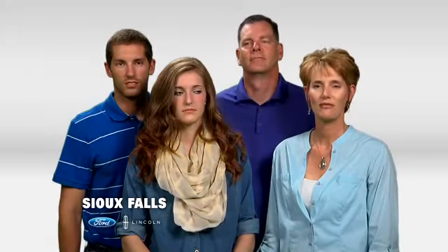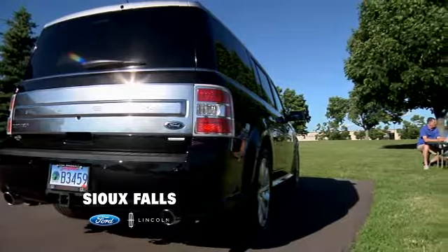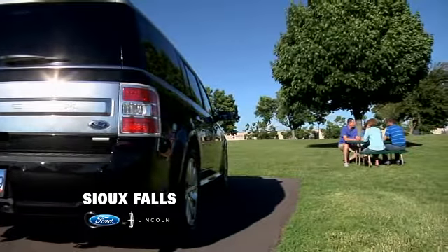We bought a 2013 Ford Flex from Sioux Falls Ford. We were looking for a vehicle that fit all of us — I'm the short one at six foot, going up to six foot eight. I had experienced the headroom and legroom, and that's why I suggested that we go look at one of those for our personal vehicle.